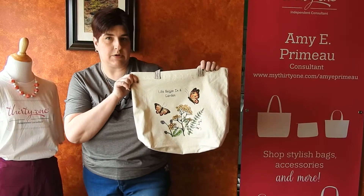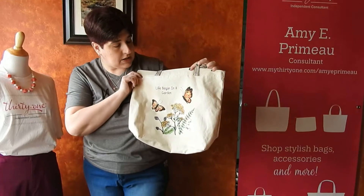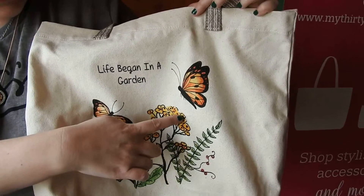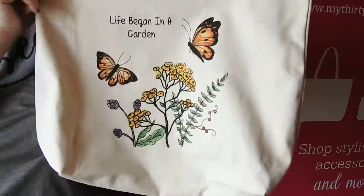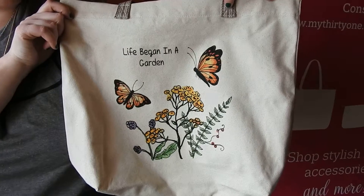This is our new butterfly garden personalization. It is print and it actually looks like a watercolor — if you look closely, some of the print goes outside of the lines, and that's intentional because it is supposed to look sort of like a painting with a little bit of a watercolor effect to it.